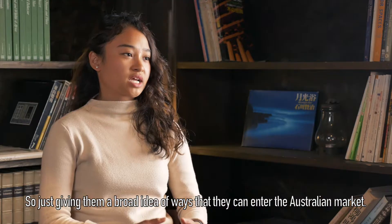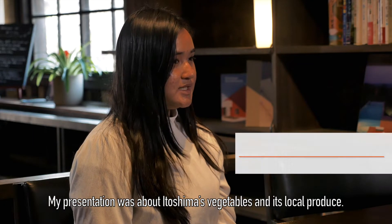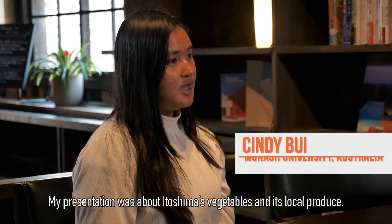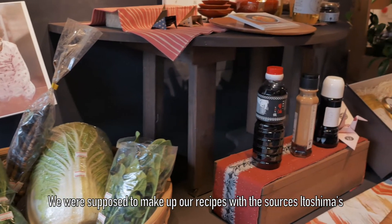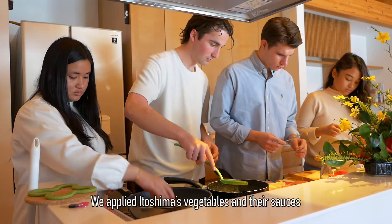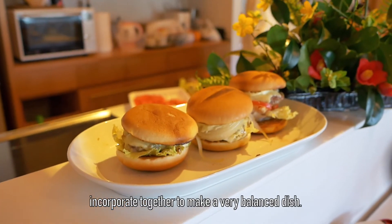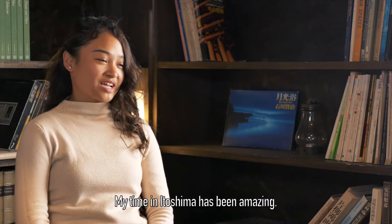So just giving them a broad idea of ways that they can enter the Australian market. My presentation was about Itoshima's vegetables and its local produce. We were supposed to make up a recipe with the sauces Itoshima has created, and then try to incorporate it between Australian and Japanese cuisine. We applied Itoshima's vegetables and their sauces together to make a very balanced dish.